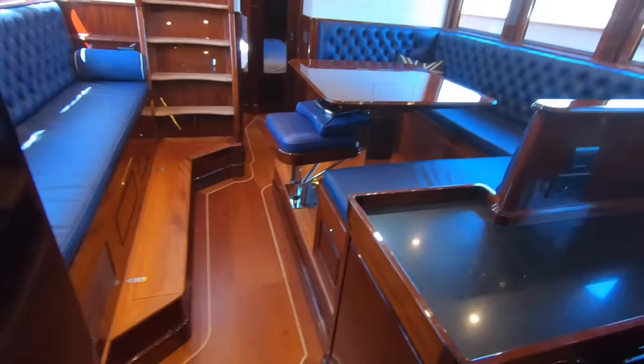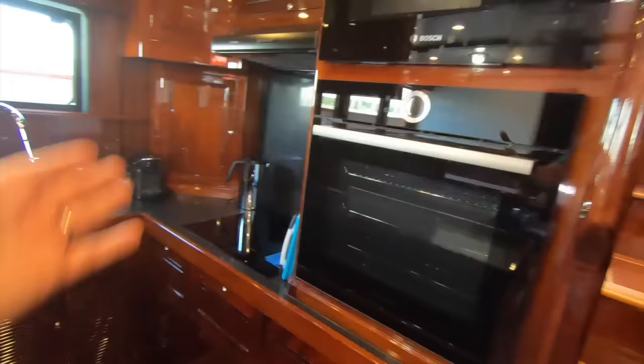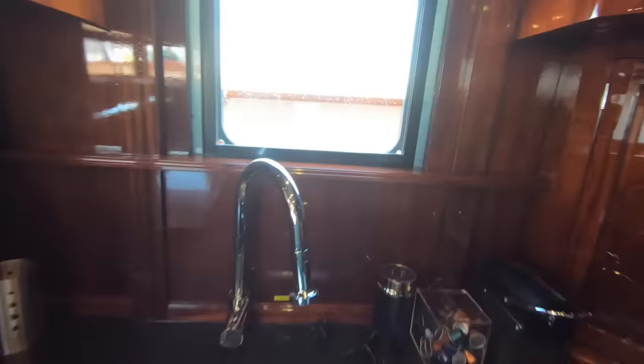Down here at the heart of the boat is the galley living space, and it feels like a home from home. A full-size oven, full-size microwave, induction hob and dishwasher — all finished in that exquisite mahogany. Twin sink, and this window drops down for ventilation in the galley. Bespoke storage for everything, including bespoke storage for glasses.